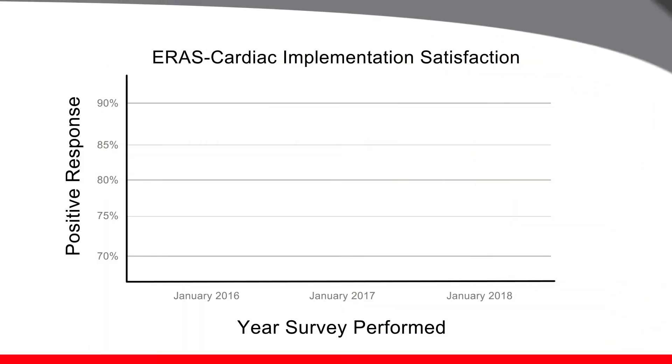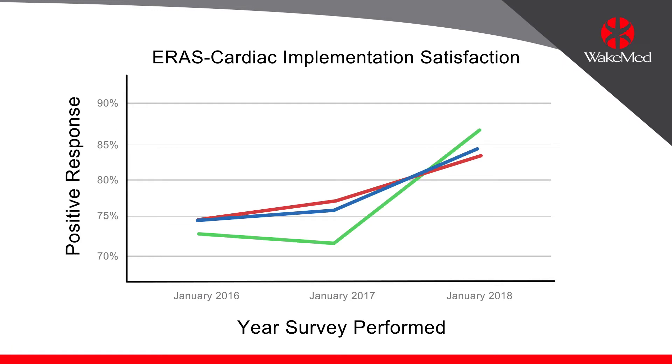Once we educated the staff as to what ERAS was, and they quickly saw the outcomes that were potential for a cardiac surgery patient, the buy-in was almost immediate. We engaged a person from every phase of care, from the beginning to the discharge, where those people knew exactly their role in ERAS and they knew they were contributing to this outcome.